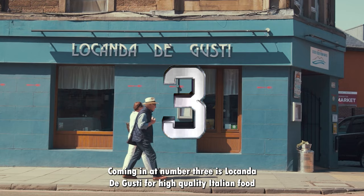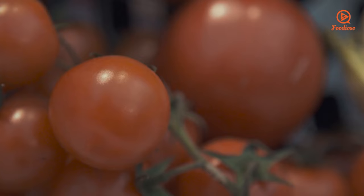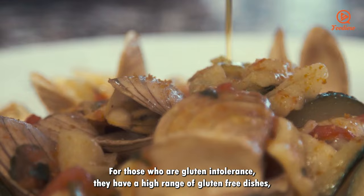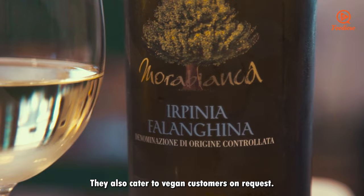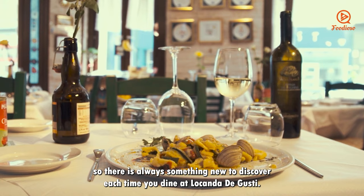Coming in at number 3 is Locanda de Gusti. For high quality Italian food, Locanda de Gusti is the place to go. The restaurant uses the finest ingredients which are directly imported from Italy and combines them with the best meat, fish and seafood from Scotland. For those who are gluten intolerant, they have a high range of gluten-free dishes including desserts. They also cater to vegan customers on request. Their menu changes daily as everything is made from scratch, so there is always something new to discover each time you dine at Locanda de Gusti.